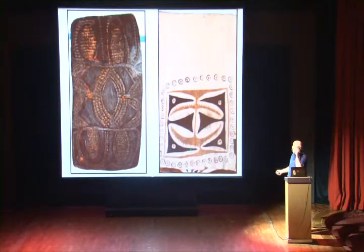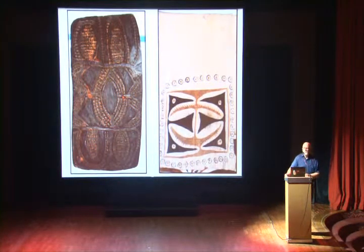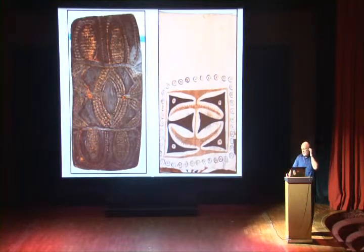This is tapa cloth. People who have been to Fiji would have probably bought some tapa cloth — I didn't see any in the markets. But this is quite thick, and the quality, quite frankly, is a lot better than the Fijian stuff. But if you get to see any tapa cloth anywhere on your travels, it's well worth having a look at and maybe making a purchase.